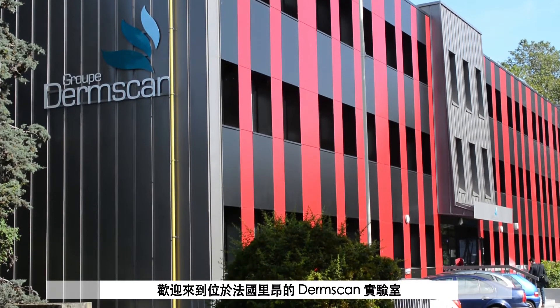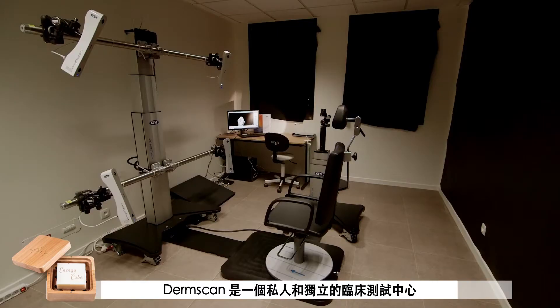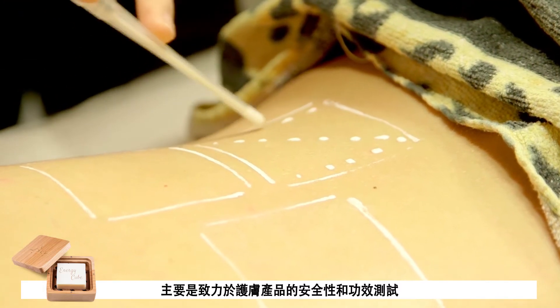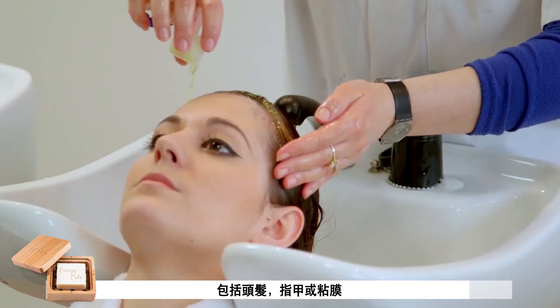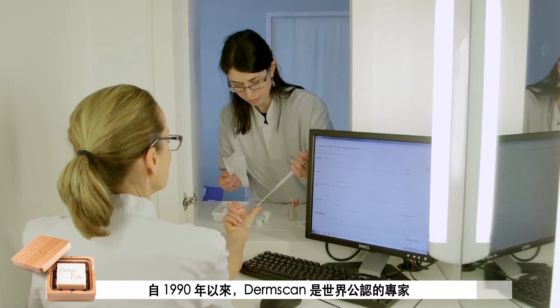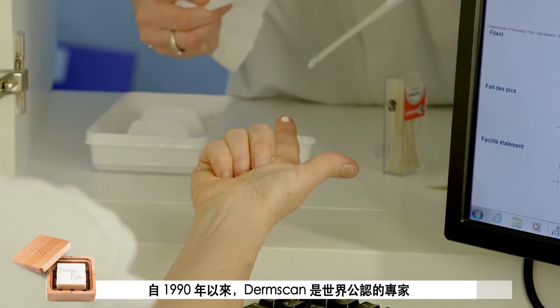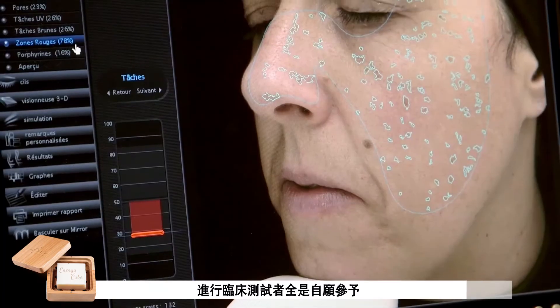Welcome to DermScan Laboratory located in Lyon, France. My name is Anne Cervant and I am the Scientific Communication and R&D Manager of DermScan Group. DermScan is a private and independent clinical trial center. We are specialized in safety and efficacy evaluation of all products dedicated to skin and its appendages such as hair, nails or mucous membranes. Since 1990, DermScan is recognized worldwide for its expertise and the quality of its studies conducted on human volunteers.